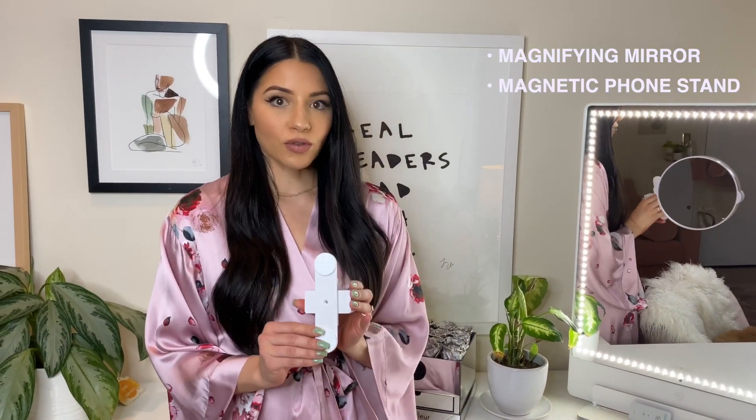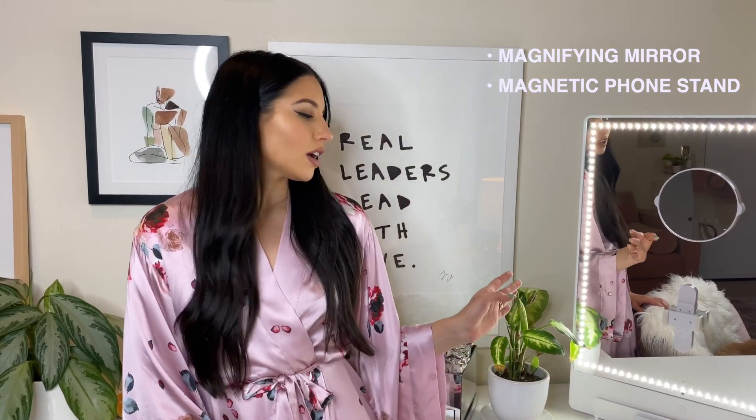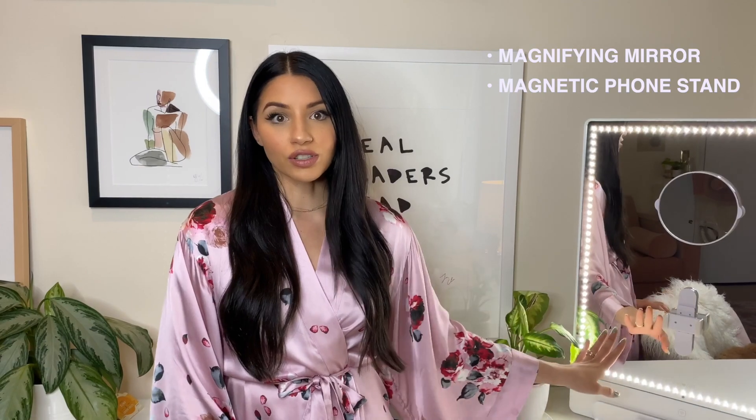It also has a great phone stand that easily sticks on with magnets, so if you're shooting a tutorial you can easily film yourself with great light.